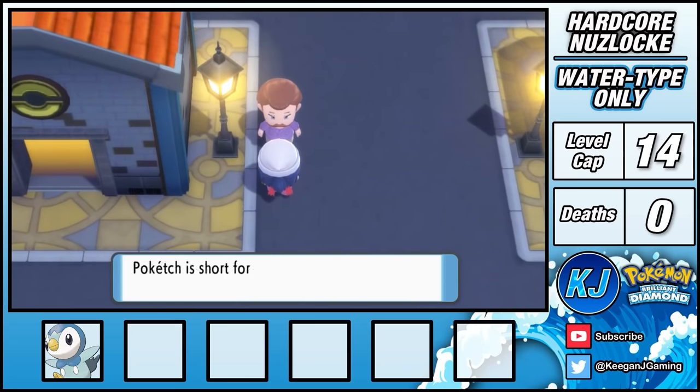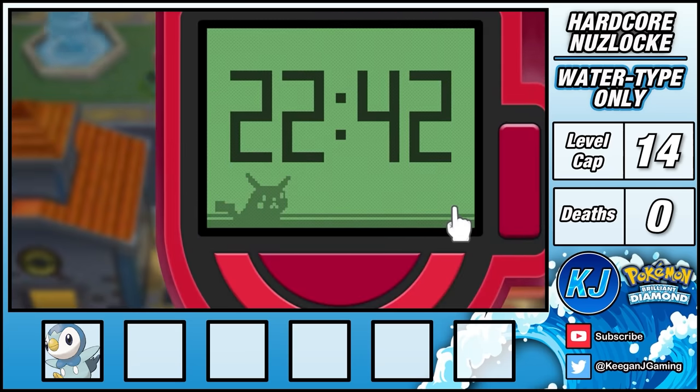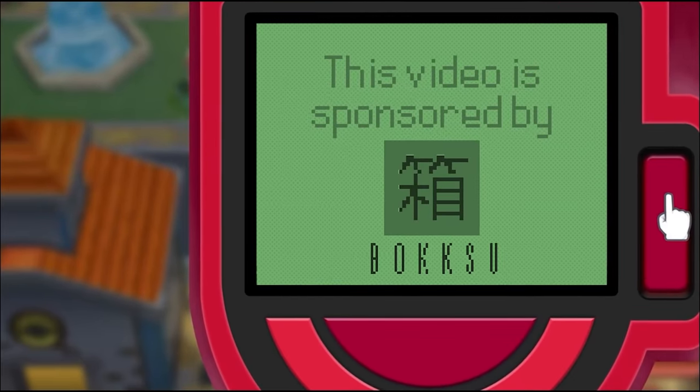After heading north to Jubilife, I find this shady guy and his clowns and they give me a Pokétch. The Pokétch has all kinds of useful apps, like the time, a calculator, and one that showcases the sponsor of this video, Bokksu.